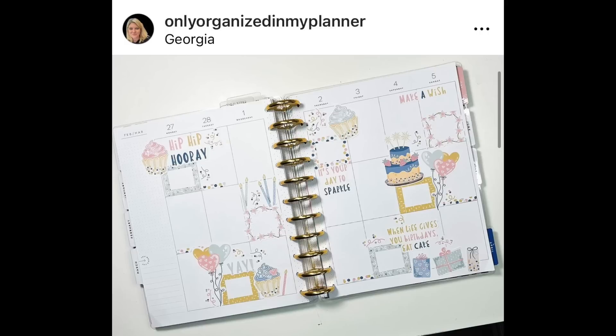Only Organized in My Planner — her daughter had a birthday this week, and she used stickers from Caitlin Plans. I love this because it's so feminine and pastel and yet very, very festive and fun at the same time. I really like these stickers. Might need to get my hands on those.